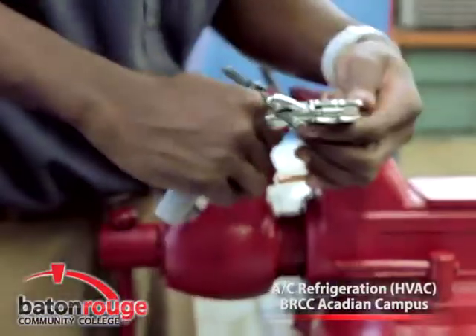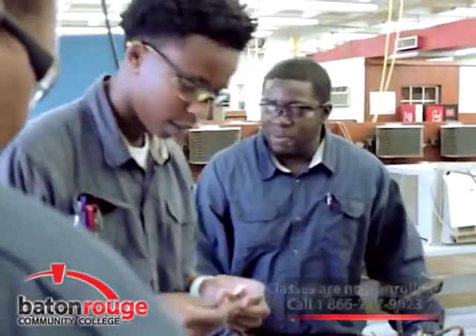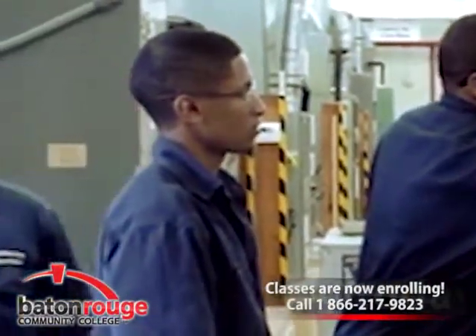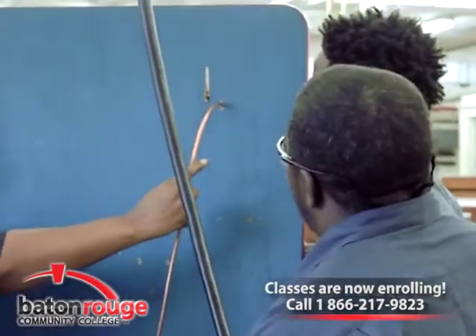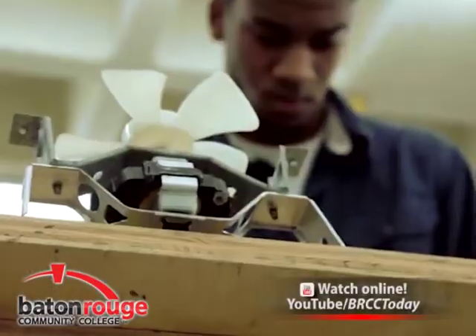The purpose of this specialized classroom instruction and practical shop experience is to prepare students for employment as a technician or company owner in the fields of heating, air conditioning, or refrigeration. On-the-job training and job placement is available.